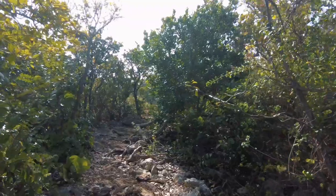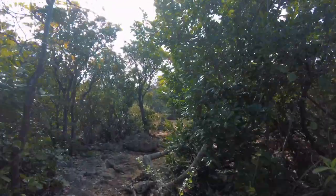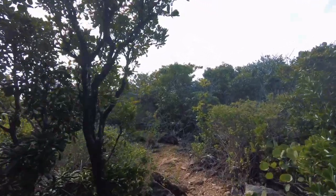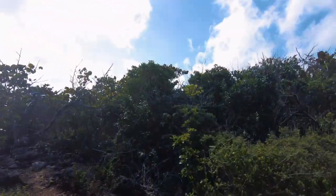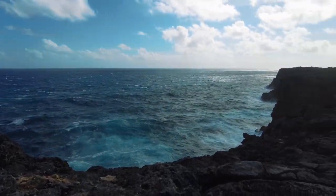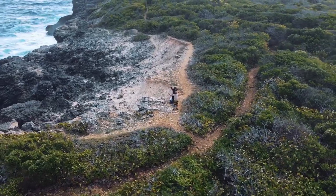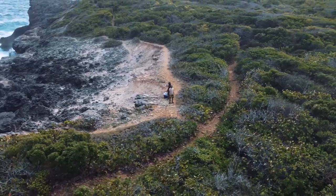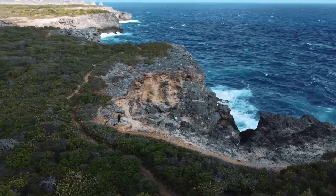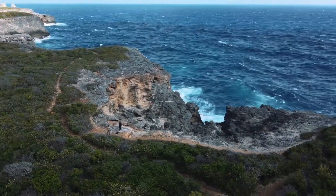We saw that place and that's definitely not the caves we're trying to get down to. We saw a little path so we're going to follow it and hope that we can get there. It looks like there's a little path here so I'm going to go down.